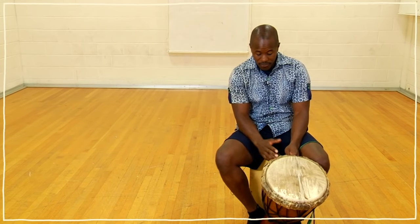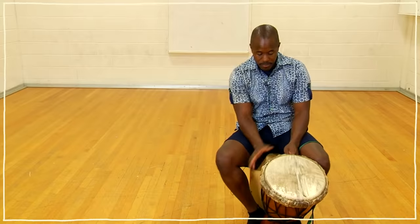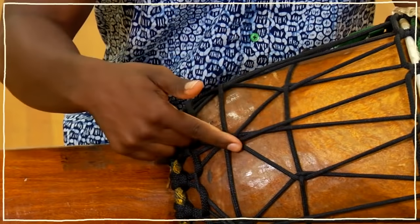So now you have all four different parts of the djembe drum: goat skin, rings, strings, and wood.